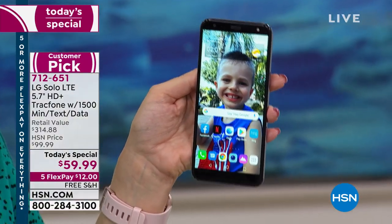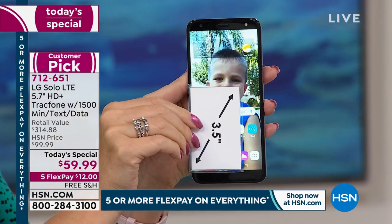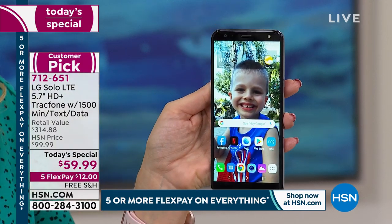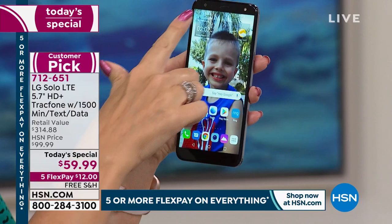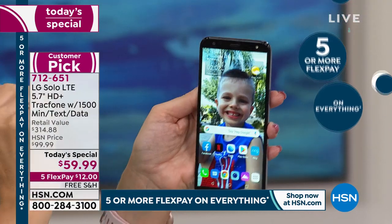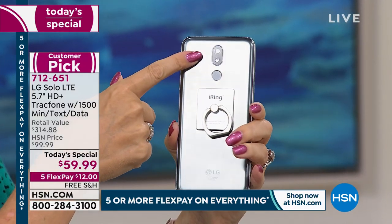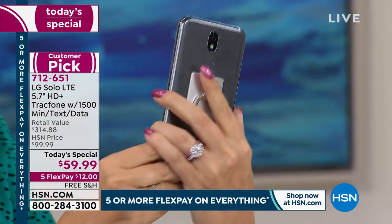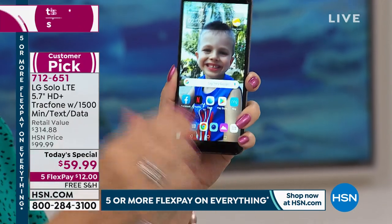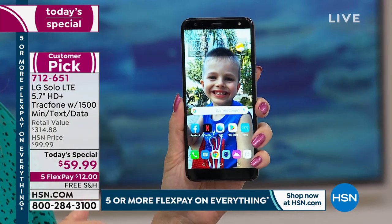You're getting a phone that is so loaded. You're getting an upgraded, bright, beautiful 5.7-inch high-definition touchscreen. If you're upgrading from one of those little tiny screens you can't see, this is going to be a wonderful experience. You're getting front-facing cameras — a five-megapixel front-facing camera — and you even have a front-facing flash, which is very rare. You're also getting a rear-facing eight-megapixel camera with an LED flash.